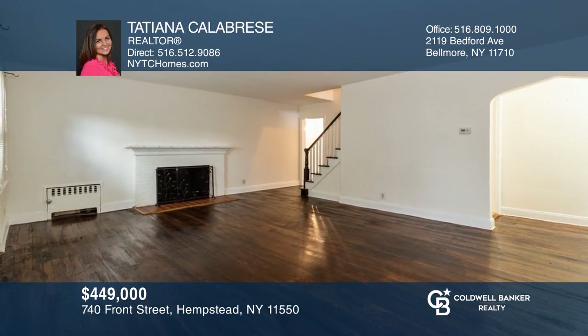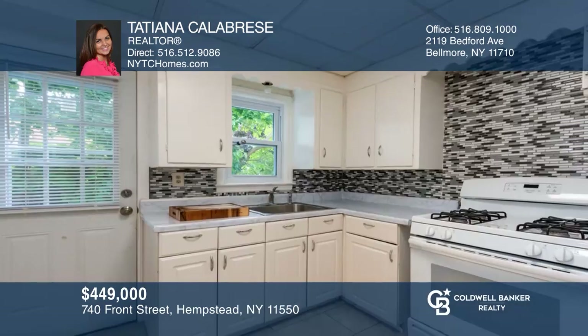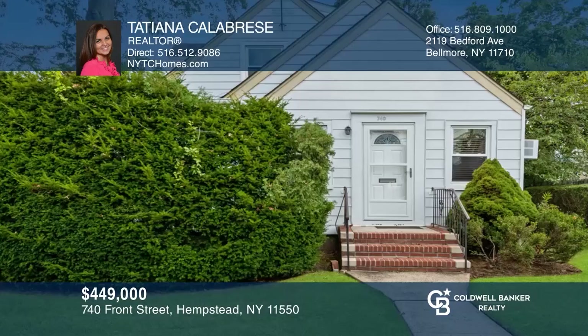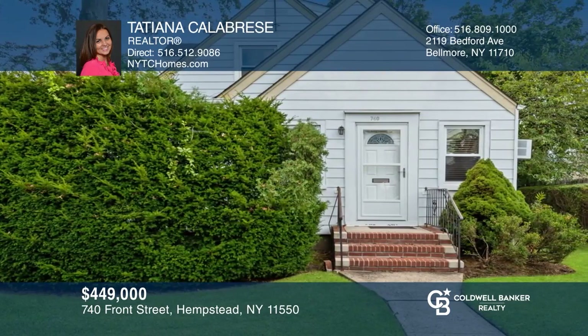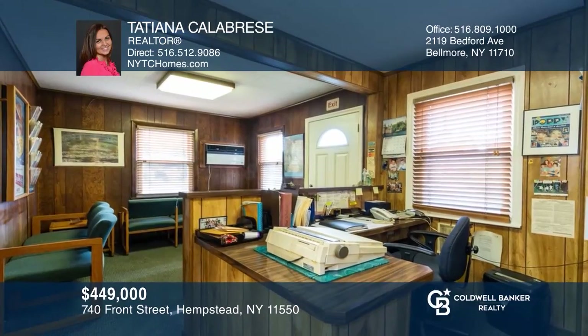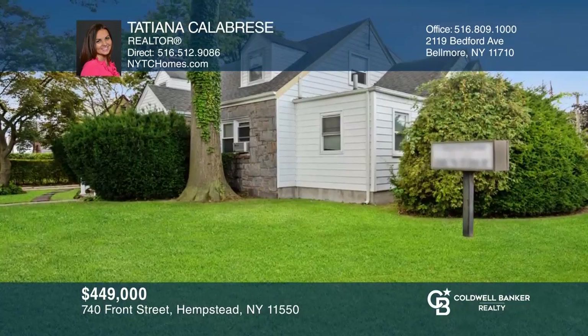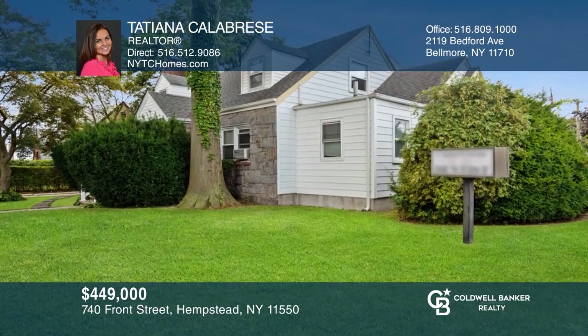This home has tons of character, with wood-burning fireplace, wood floors throughout, eat-in kitchen, and spacious master. A separate office on the premises makes this the perfect place to work from home. The office entrance faces a busy street for great exposure, but the house has a private side yard. Don't wait — schedule a tour with Tatiana Calabrese before it's too late.